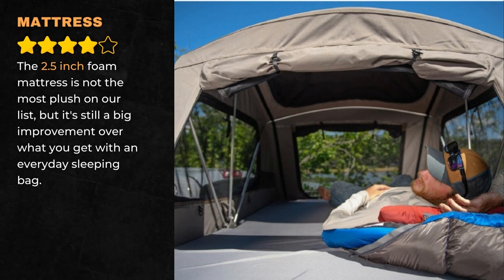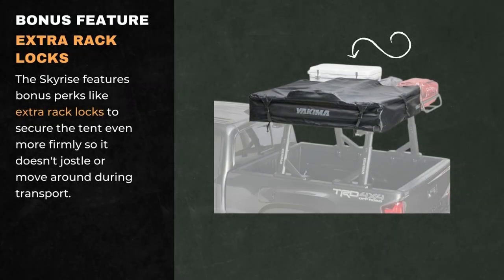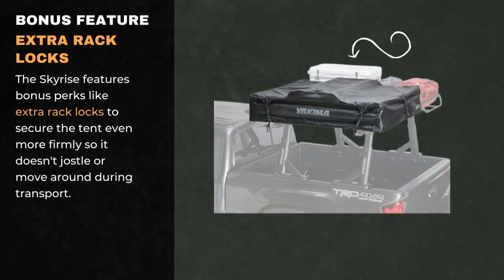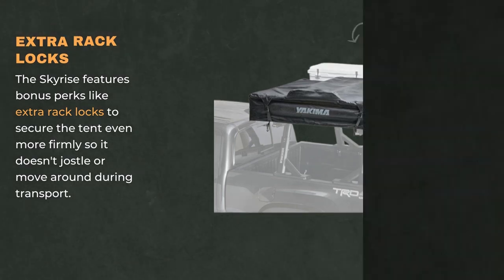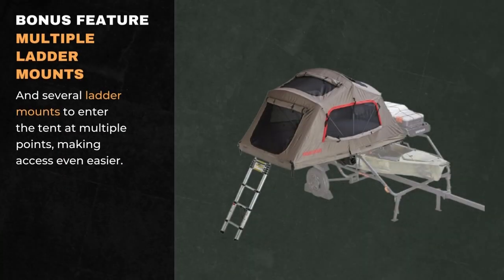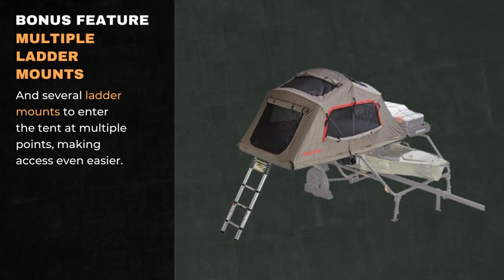The 2.5-inch foam mattress is not the most plush on our list, but it's still a big improvement over what you get with an everyday sleeping bag. The SkyRise features bonus perks like extra rack locks to secure the tent more firmly so it doesn't jostle or move around during transport, and several ladder mounts to enter the tent at multiple points, making access even easier.